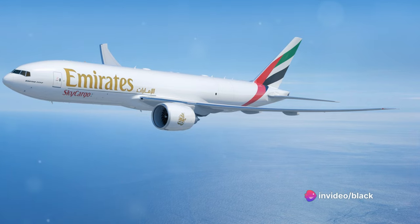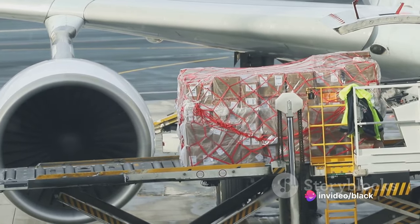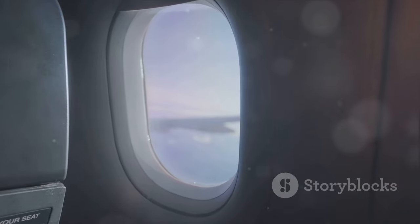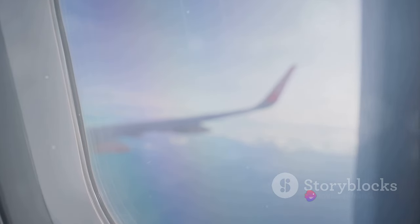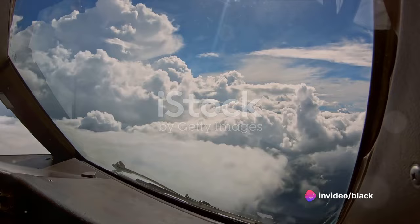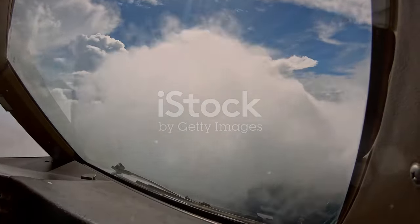Boasting impressive range and efficiency, it's no wonder this aircraft is a preferred choice for transoceanic flights. It connects far-flung destinations with ease, bridging continents and cultures. Over the years, the Boeing 777 has evolved through different variants, each one a testament to the plane's adaptability to meet market demands and specific airline requirements.